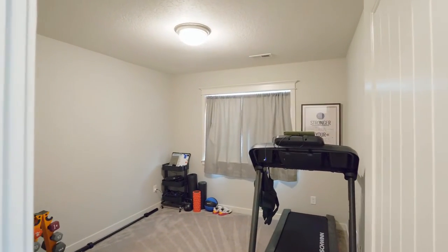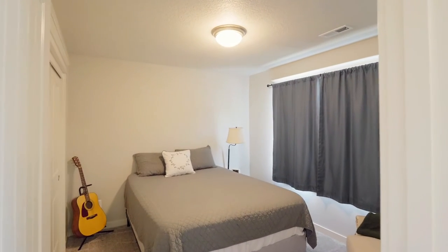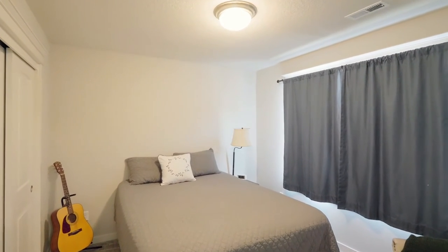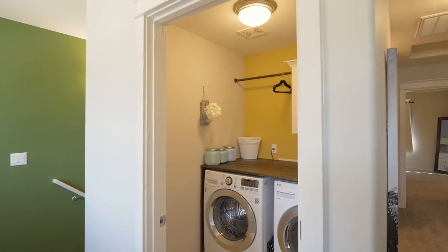You'll find two additional large bedrooms on this level, plus another full bath and an updated laundry room.